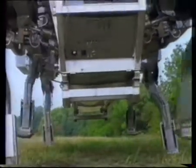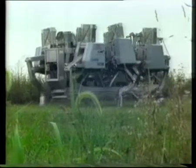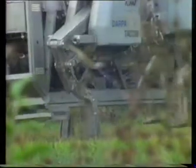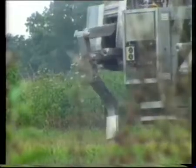Enter the adaptive suspension vehicle, a six-legged juggernaut developed at Ohio State University for the United States Department of Defense. Ultimately, production versions of this prototype will carry men and equipment through dense forest, marshes, and boulder-strewn hillsides where even tanks cannot go.